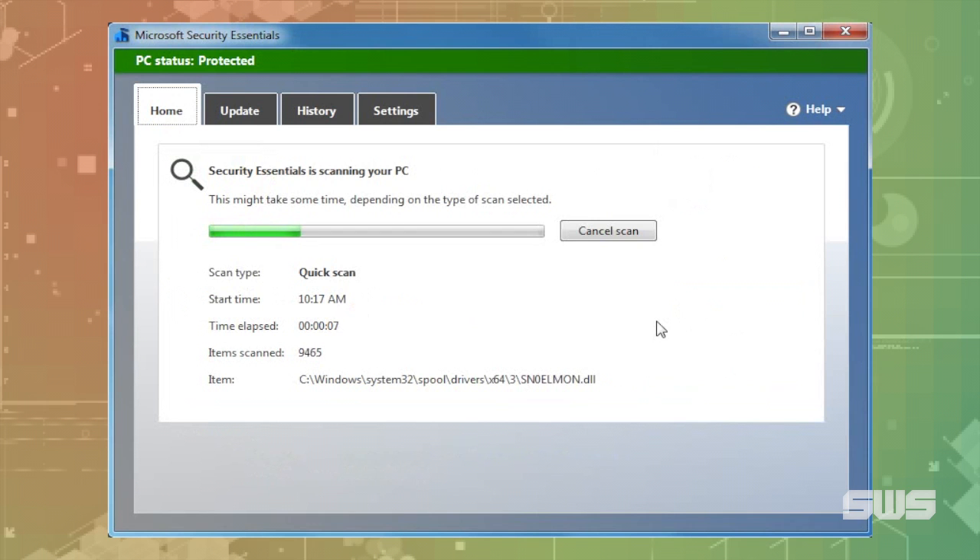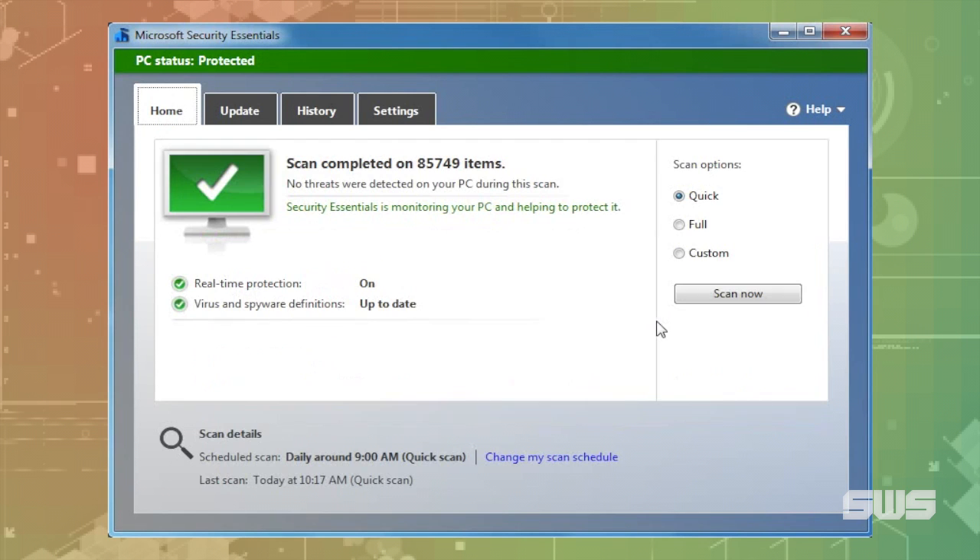You can manually perform quick and full scans, otherwise it'll perform a quick scan daily at 9 a.m. by default. And that's all there is to it.